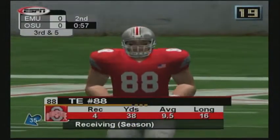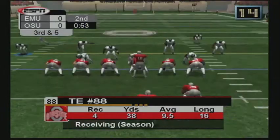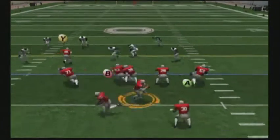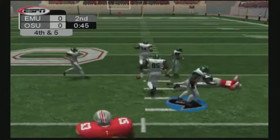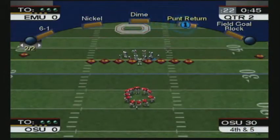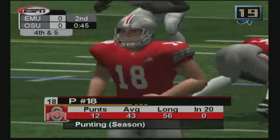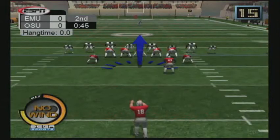It's third and five. Number 16 steps back, fits tight, spirals it middle. Number 88 was the intended receiver on that play — incomplete. Number 88 saw that one come way in front of him. If he knew it was coming, the receiver might have been able to sprint forward and snag it, but he was totally caught by surprise. They need to get on the same page.